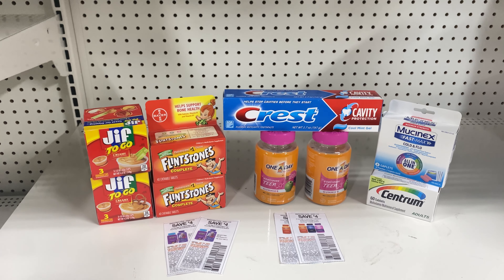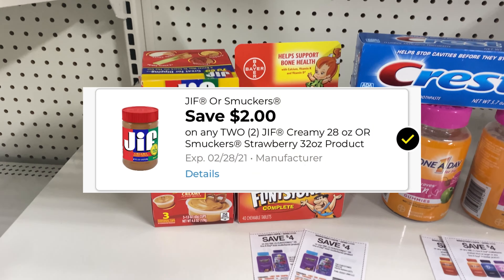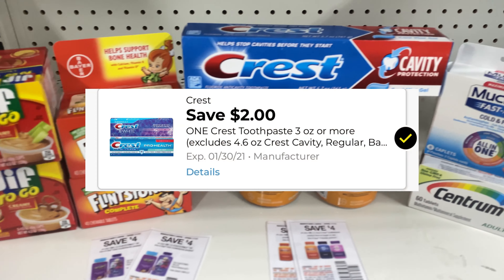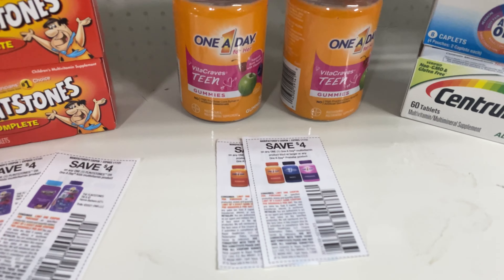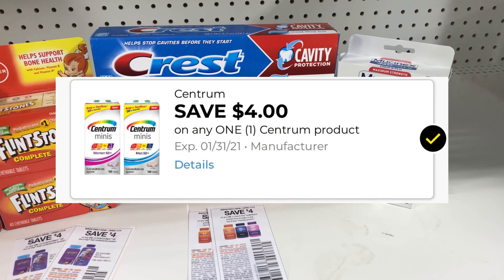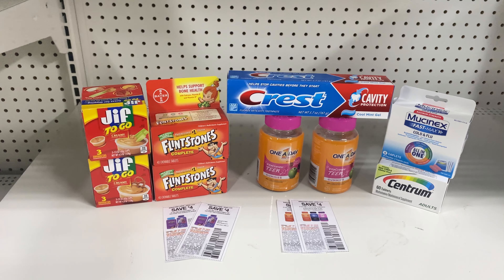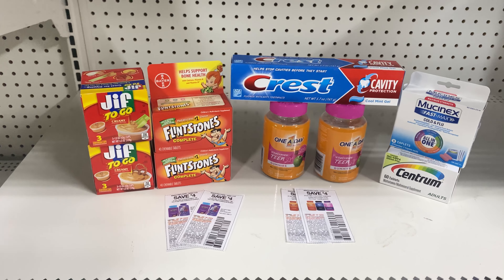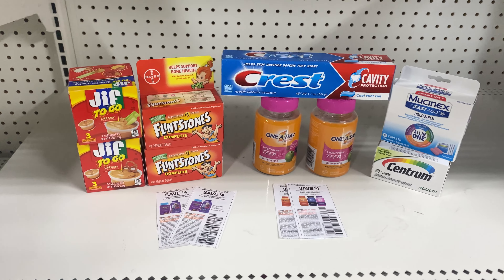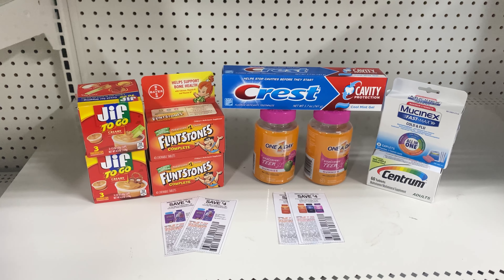So everything here is $34.75. Five off of $25 is going to come off. $2 off of two for the GIF, two of these paper coupons for the Flintstones, $2 digital for the Crest, two of the One-A-Day $4 coupons, $5 for the Mucinex, $4 for the Centrum. So that is $29 in coupons and a five off of $25. The final price is going to be $0.75. If your store is $5 for the Centrum, it's going to be $0.50. So make sure you calculate your stuff accordingly. This is an amazing deal — $0.75 is not bad.